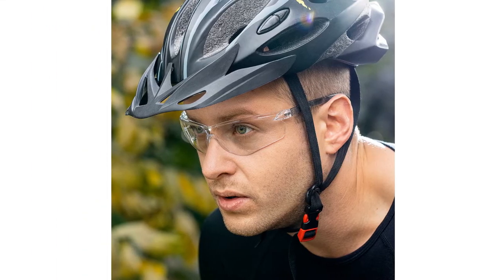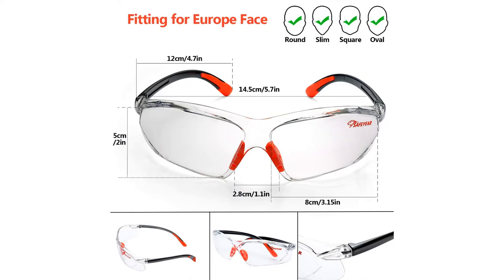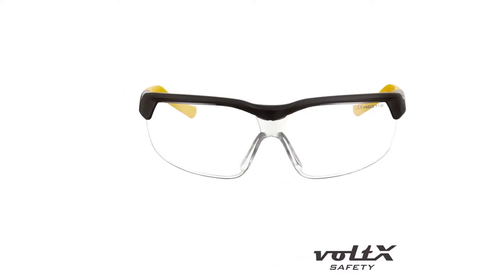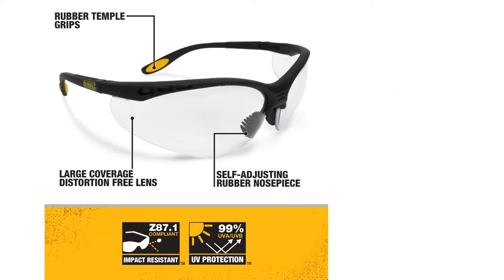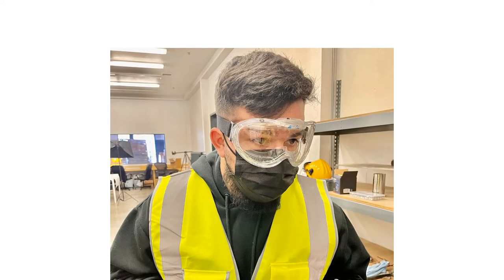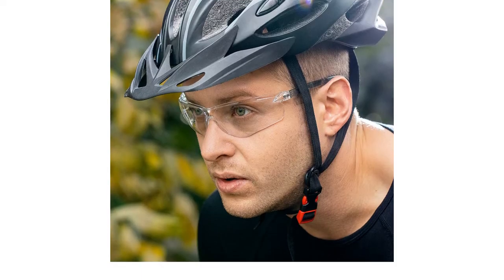In this buying guide, we'll go over the difference between Category A and B glasses, how to choose reliable anti-fog and UV protective lenses, and much more to help you find the best pair. We've even ranked the top 10 safety glasses in the UK on Amazon and eBay, including ones with prescription and bifocal lenses.